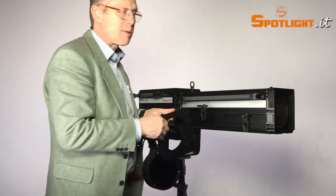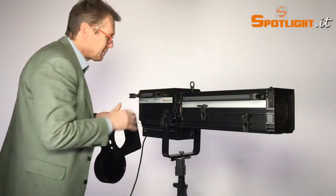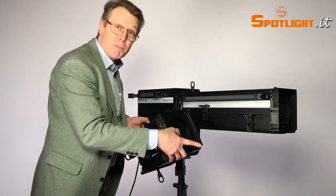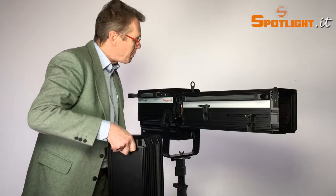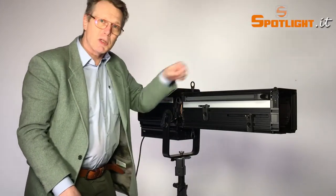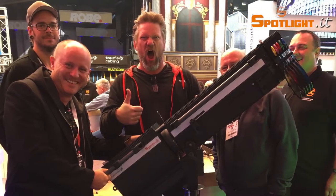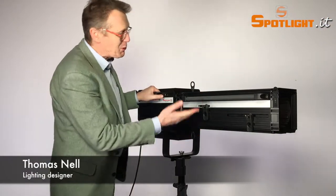Of course you will also have the RGB version where you can replace the color changer in front. It's quite easy exchanging every part — not only the color changer, but most importantly the optics. You can choose between three different types of optics: a long throw optic, a standard optic, and a wide angle optic. You just open four screws — one, two, three, four — and you can easily switch the optic to adapt it for whatever you need. For touring and rental companies it is the best choice available.